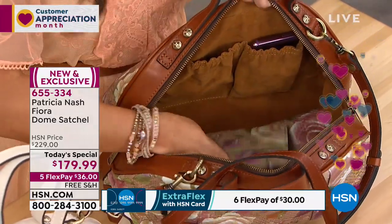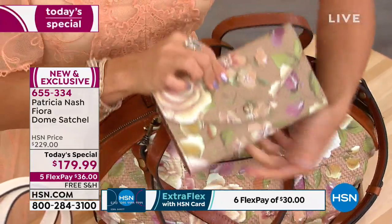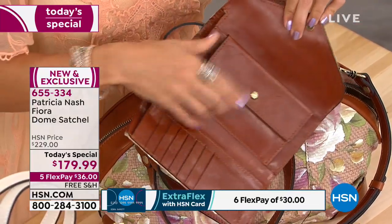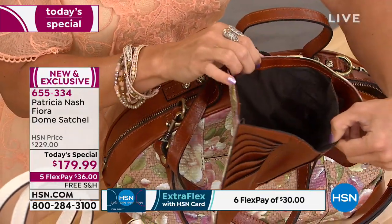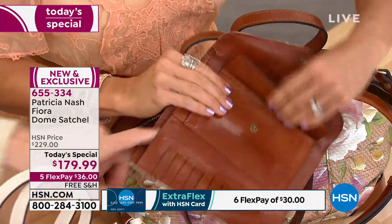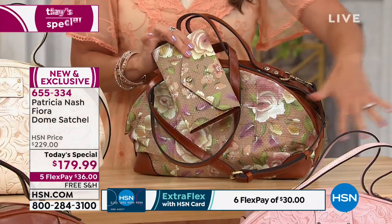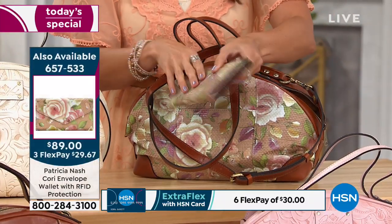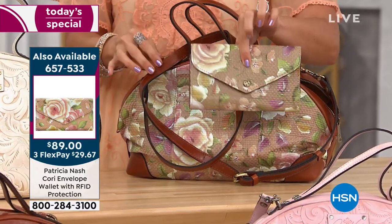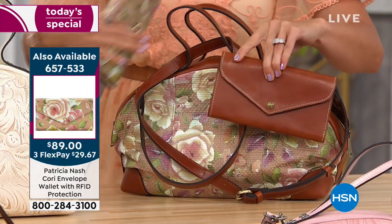The coordinating wallets are available at $89 with RFID protection — they are like a little clutch in and of themselves, with a big, deep pocket so your bills don't stick out. They are beautiful and available in all the same colorways and patterns. That is $29.67 on flex pay to get one home. There is nothing better than having a coordinating wallet with your bag.